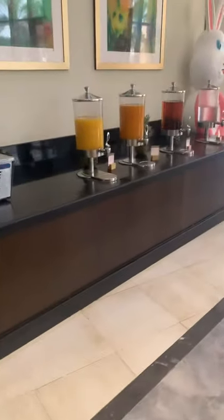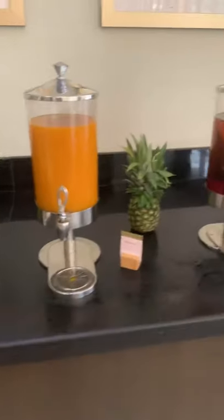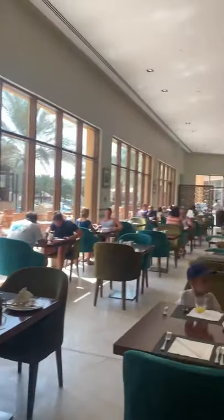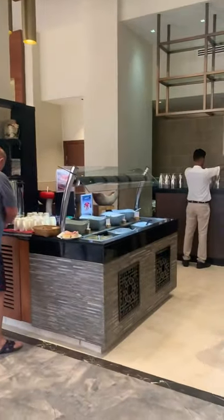And finally just over here we've got a selection of juices — so we've got orange, mango, apple, and still water. You can see it's absolutely huge, and it's actually quiet now, but it was incredibly busy when I first had a meal.